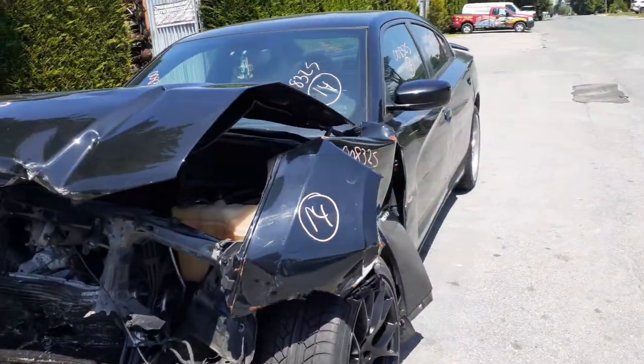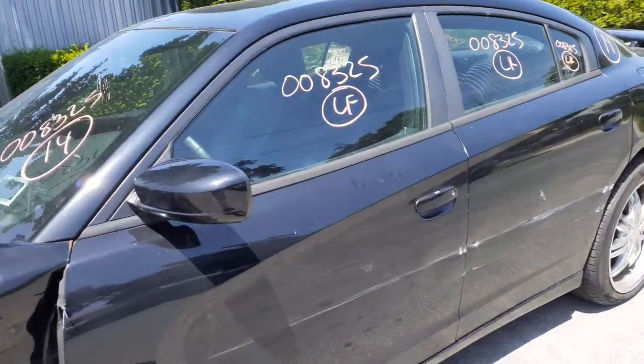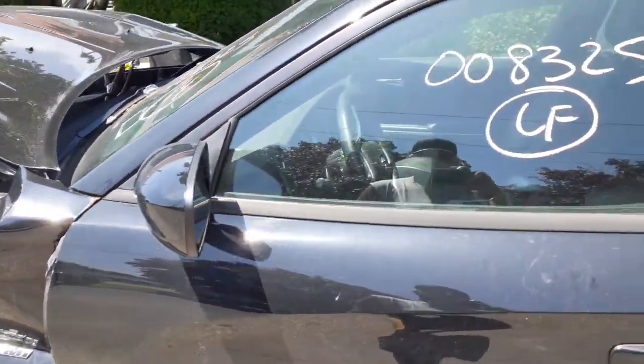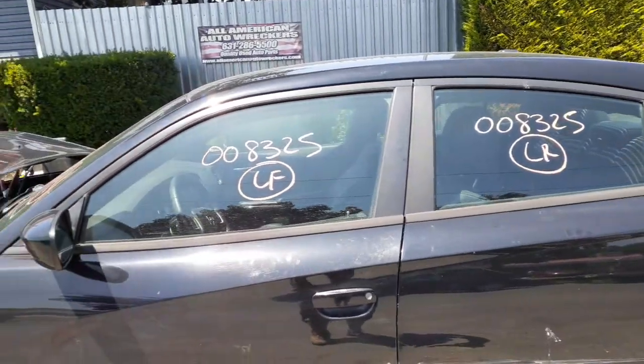There aren't many body parts on this thing because the left side doors are both damaged. You've got the outside door handles in black, inside in chrome. You've got a left side mirror — power heated. You've got the door glass, solar tinted.